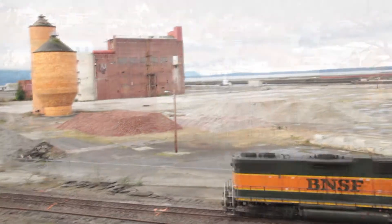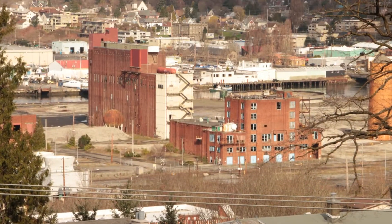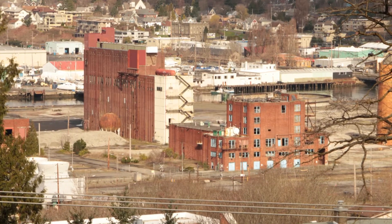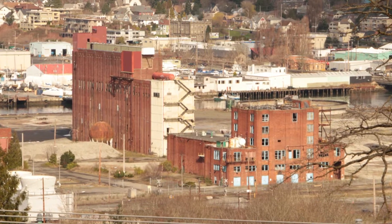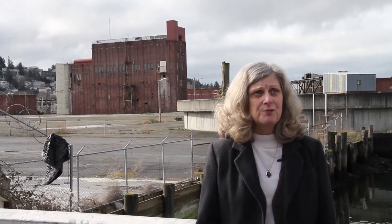People in Bellingham are excited about where they live. We feel like our city has a real distinct character, and this site, which is part of local history, could contribute to the narrative of the city in a significant way if these buildings are adaptively reused and preserved.